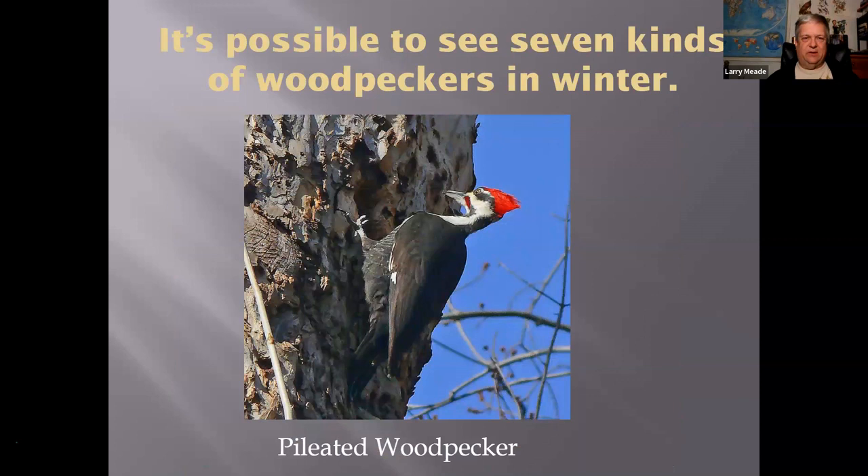We can get seven kinds of woodpeckers in our area — most of the time you can only see six, but there's a seventh that appears in winter. This is our famous Pileated Woodpecker. They have a big call that sounds like a maniac's laugh, and they've got that big crest. This is a big, impressive bird, and when you hear it peck it sounds like somebody pounding a hammer.